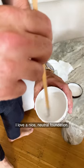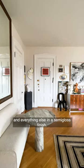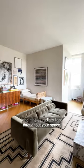I love a nice neutral foundation — the walls typically in a flat finish, and then the trim, doors, and everything else in a semi-gloss finish. It's easy to clean up and it helps radiate light throughout your space.